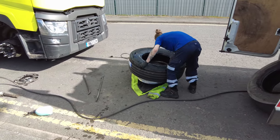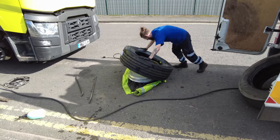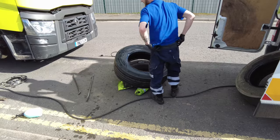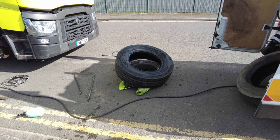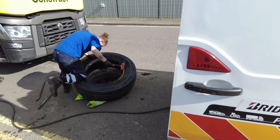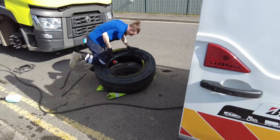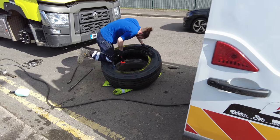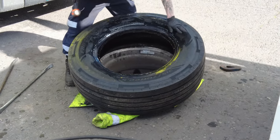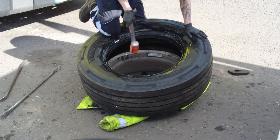And this is the hardest part — getting the first bit on the rim. Using the full weight of his knee to push it down, and then using the force of the mallet to get the last bit of the tire over the rim of the wheel. It must be really hard to get the mallet on the tire and not on the wheel itself.